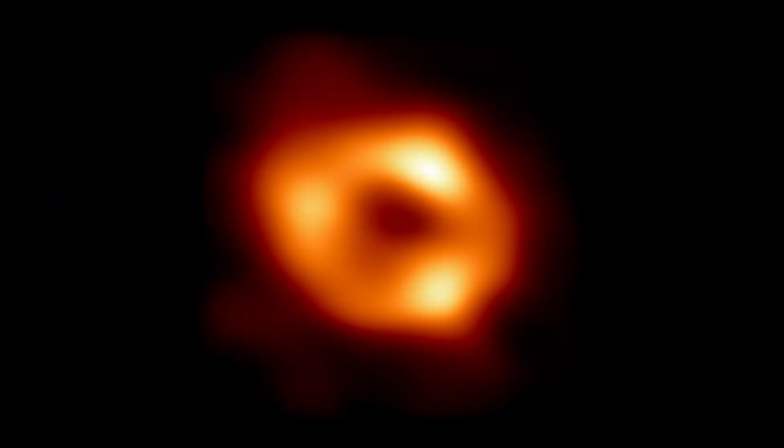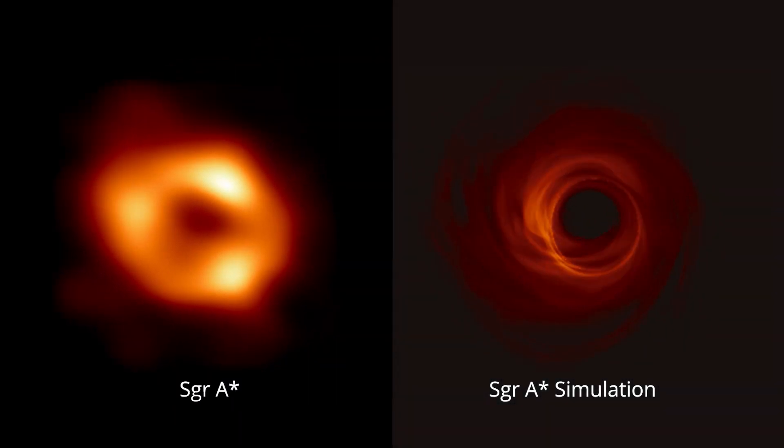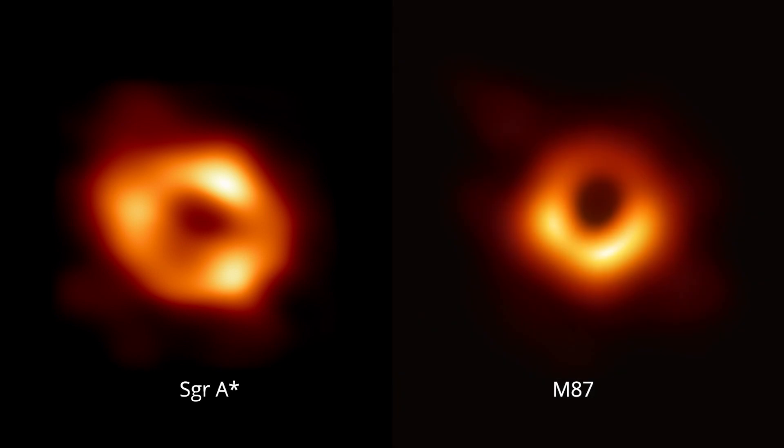In this image, the center of the dark area is the silhouette of the black hole's Event Horizon, where the gravity is so strong that nothing can get out, even light. The orange ring is glowing gas moving around the edge of the black hole. The images look somewhat similar because the black holes are similar in many ways — they both behave just like Einstein predicted.